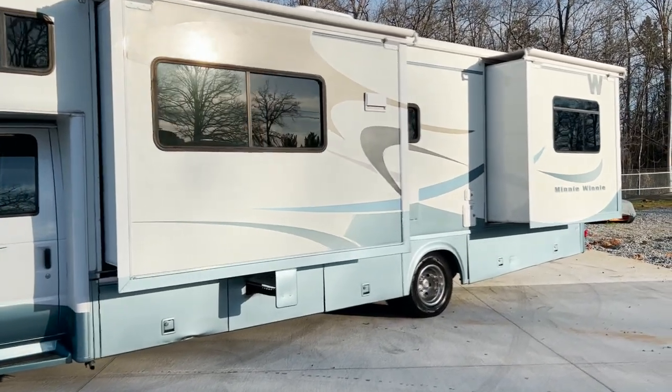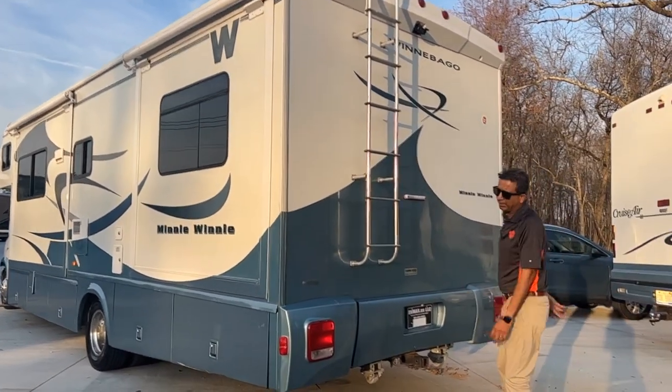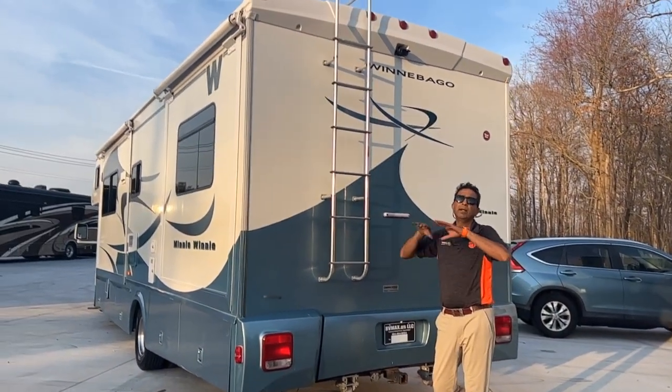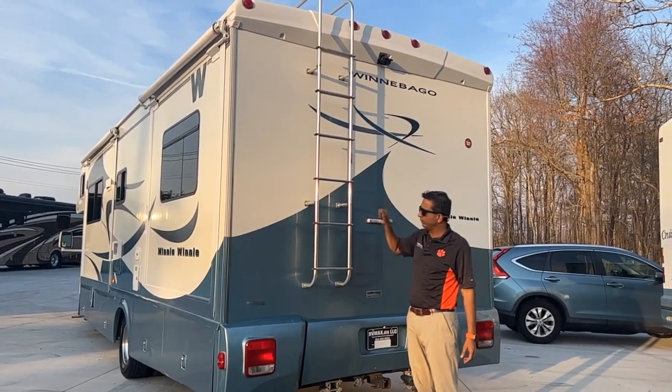Up on top, we'll show you the roof. It's a one-piece fiberglass roof. Unlike some other motorhome manufacturers, Winnebago puts a high-quality one-piece fiberglass roof — not a rubber roof. That's a good thing.